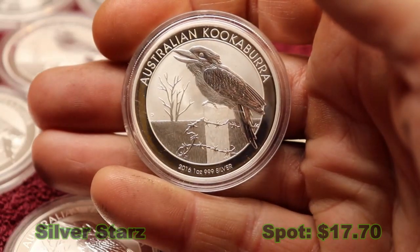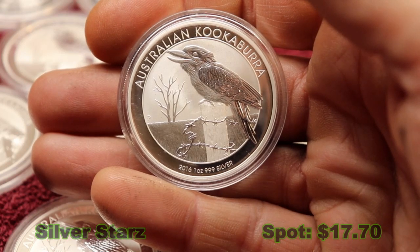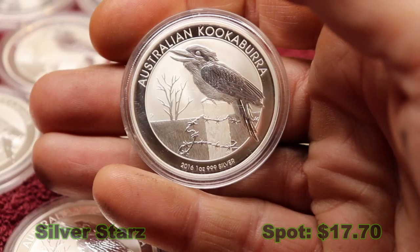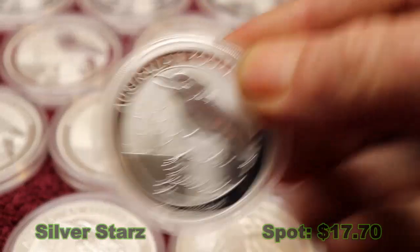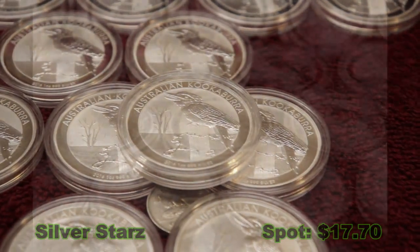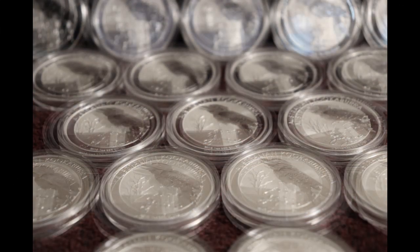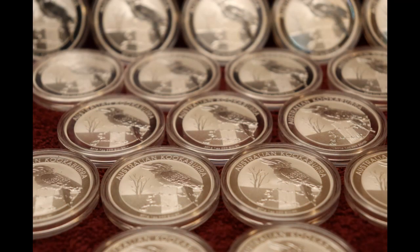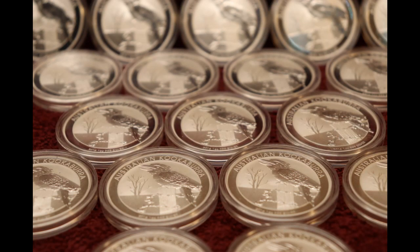In any case, I'm enjoying watching a lot of channels out there — lots of great content, lots of fun, and of course above all, lots of great silver. Have a great rest of the week, everyone. These kookaburras are flying away. Bye!